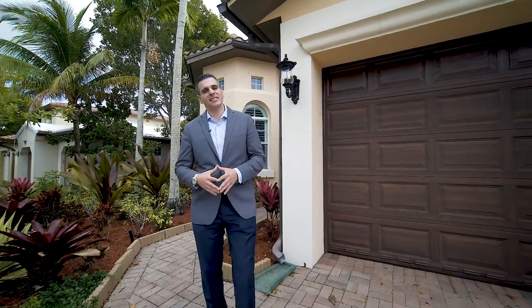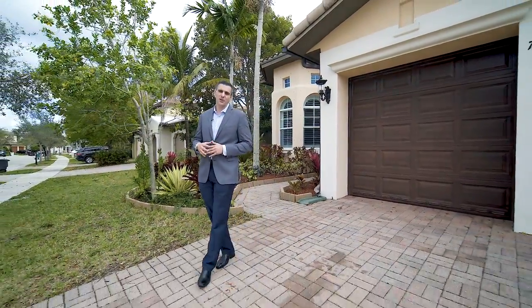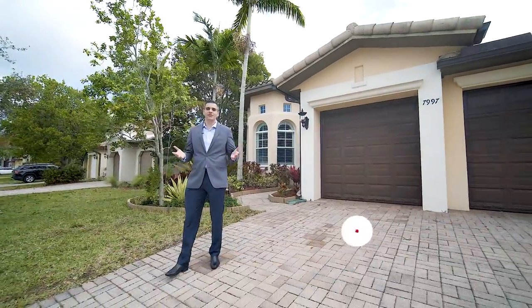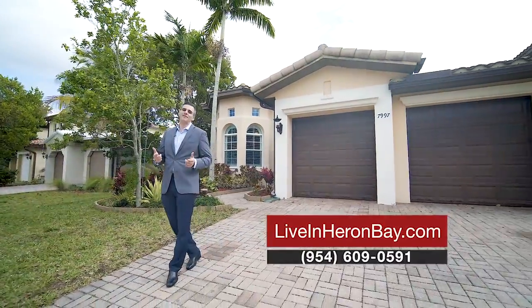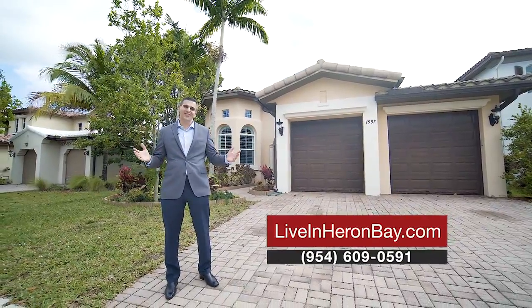Thank you for previewing our amazing listing here in Heron Bay's Sable Point community. For more information, give us a call at 954-609-0591 or check out our website designed exclusively for Heron Bay Real Estate at liveinheronbay.com. This home could be yours. Welcome home.